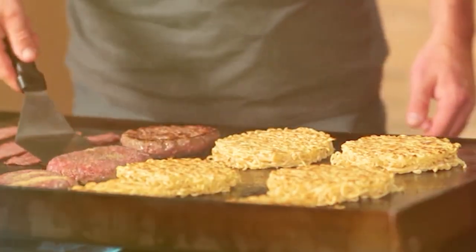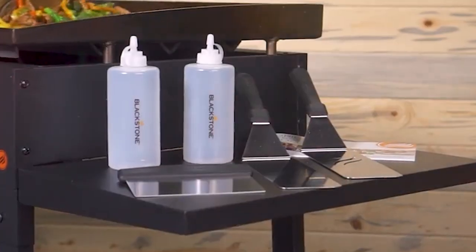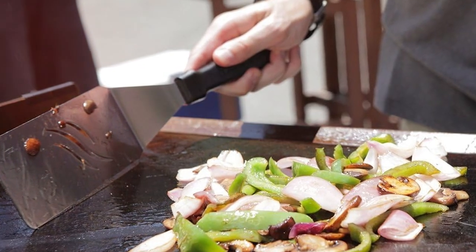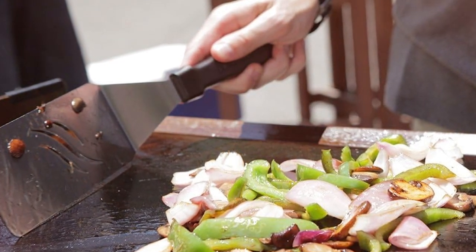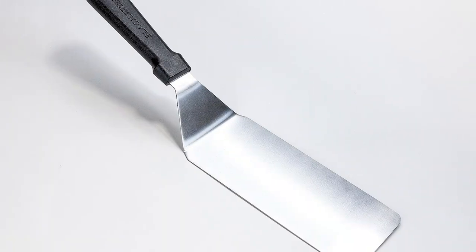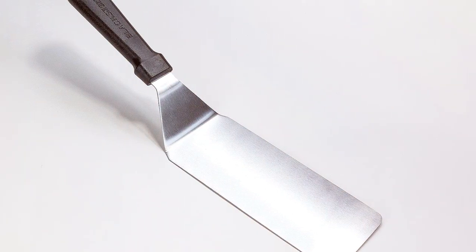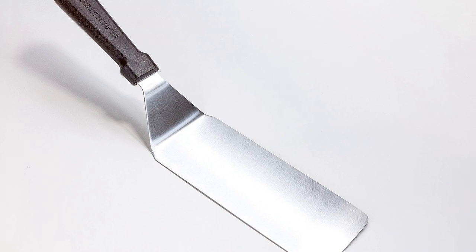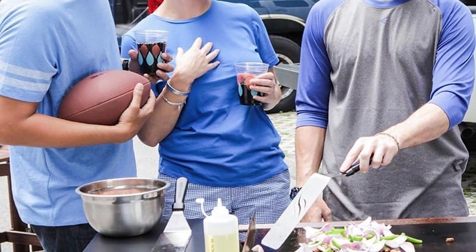The kit includes a grill press, a griddle basting cover, and a spatula with a cutting edge — all designed to enhance your griddling experience. The accessories are made from high-quality materials that can withstand high heat and frequent use. Whether you're making smash burgers, pancakes, or Philly cheesesteaks, these accessories make it easier than ever.